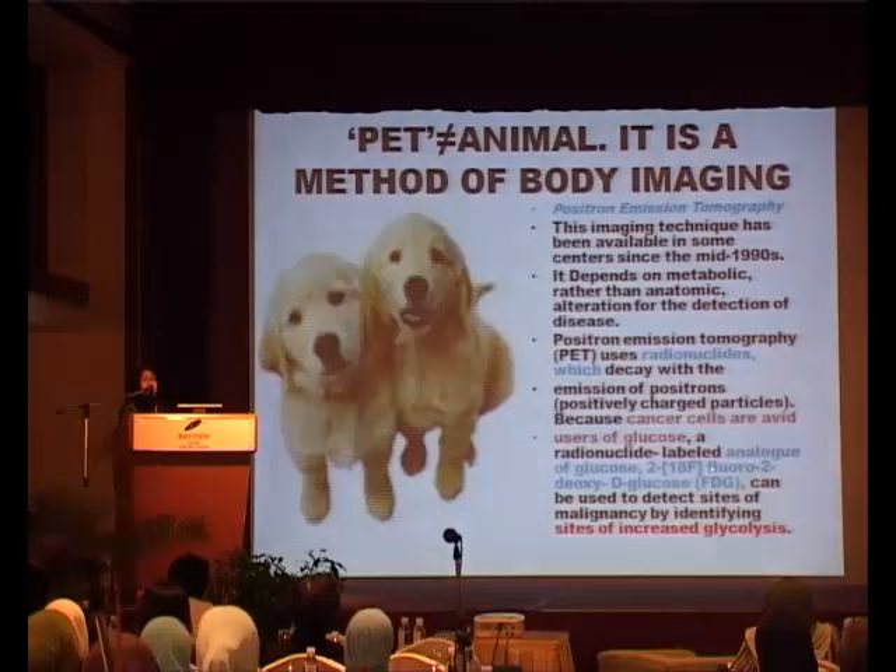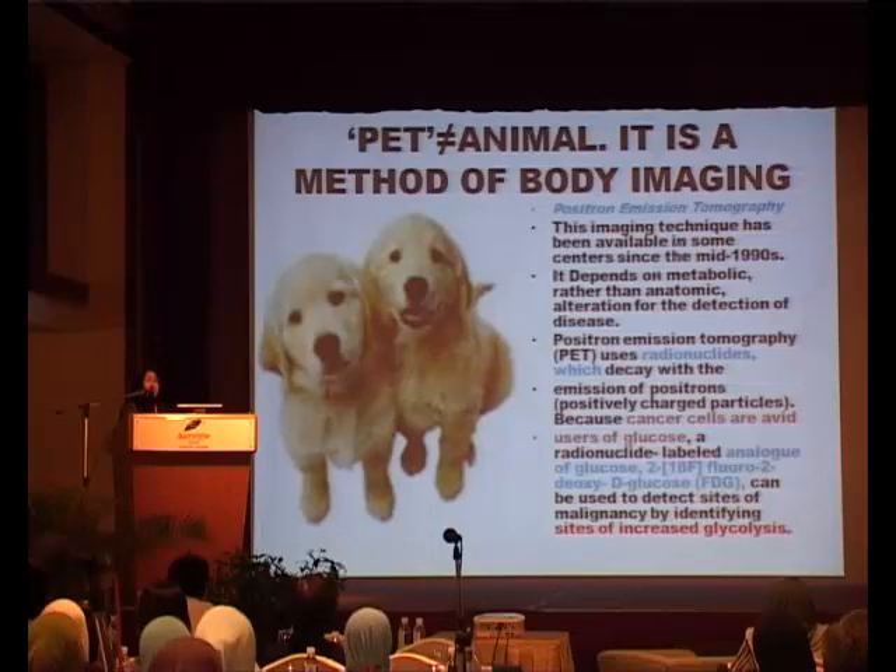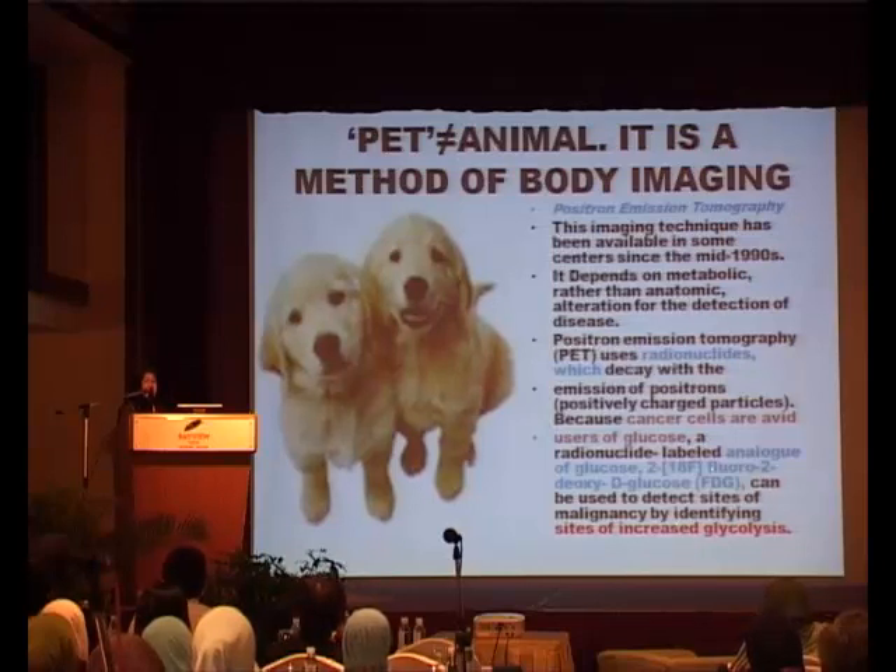Well, actually, as we all clinicians do, we always like to use short forms. So the PET in PET scan actually is Positron Emission Tomography, which is an imaging technique which has been very well used in centers in the 90s. The key word there is some centers, meaning not Malaysia.